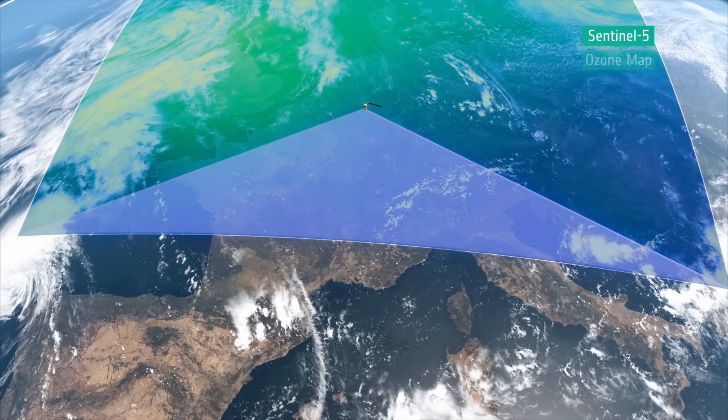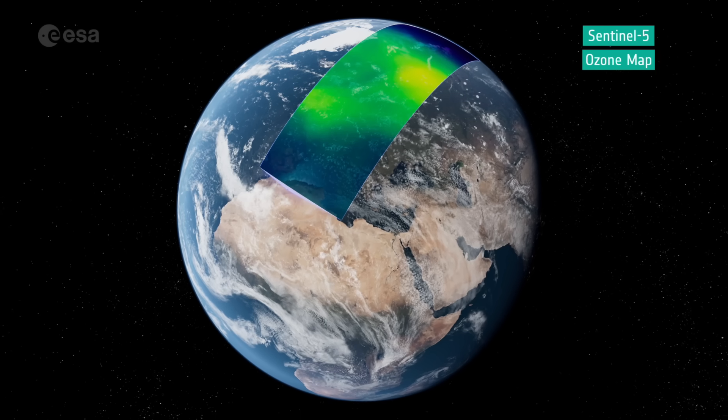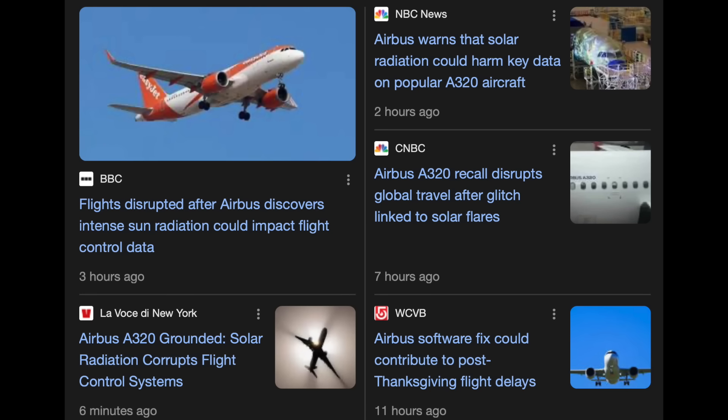Sentinel 5 is mapping chemicals in the atmosphere, including ozone. The top story is tangentially related to my outrageously bad day of travel to Omaha yesterday. The Airbus A320, which I was on three times yesterday for only two legs of a journey — fun airport math — has been having flight control data failures during high solar radiation events.